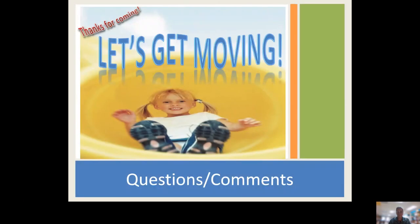Thank you for coming. Let's get moving. Remember, join in — it's important to foster our youngest learners when it comes to physical development. Enjoy your day and thank you for participating.